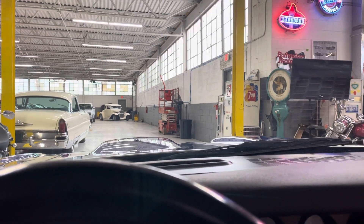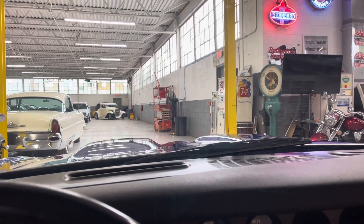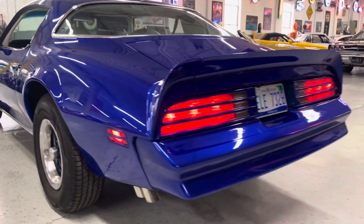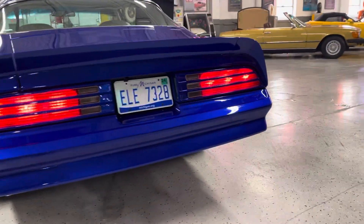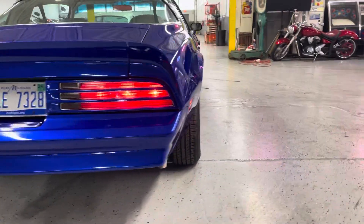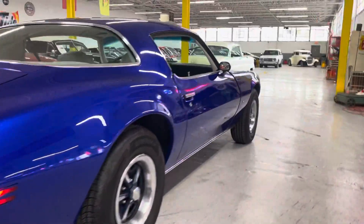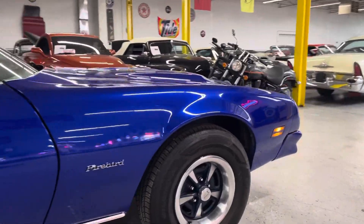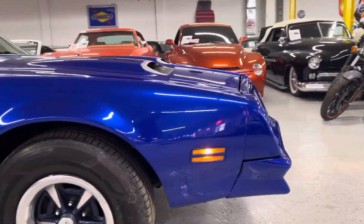Wipers are working, horn works. Corner lights working, tail lights working on the passenger corner. That's a great overall car to have.